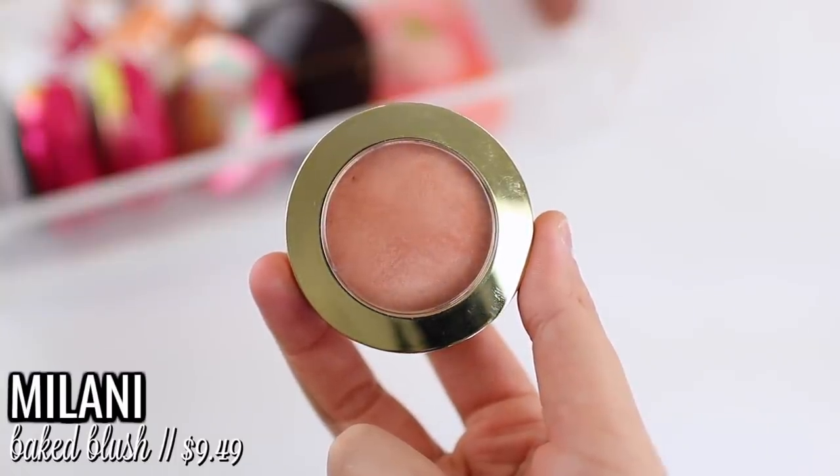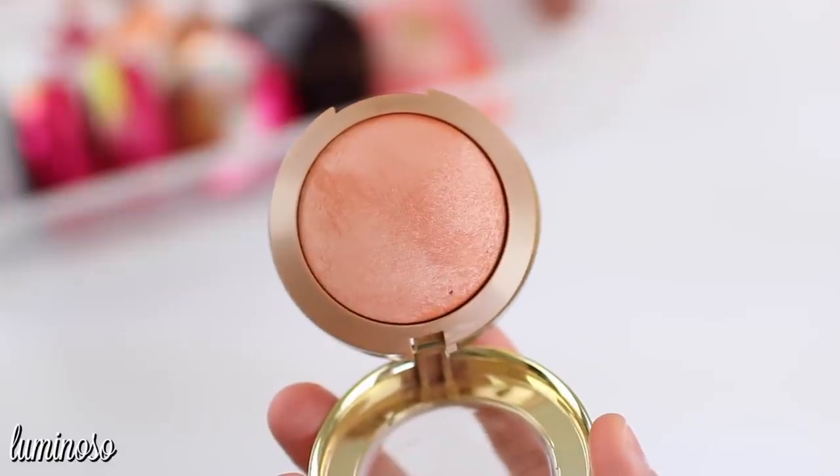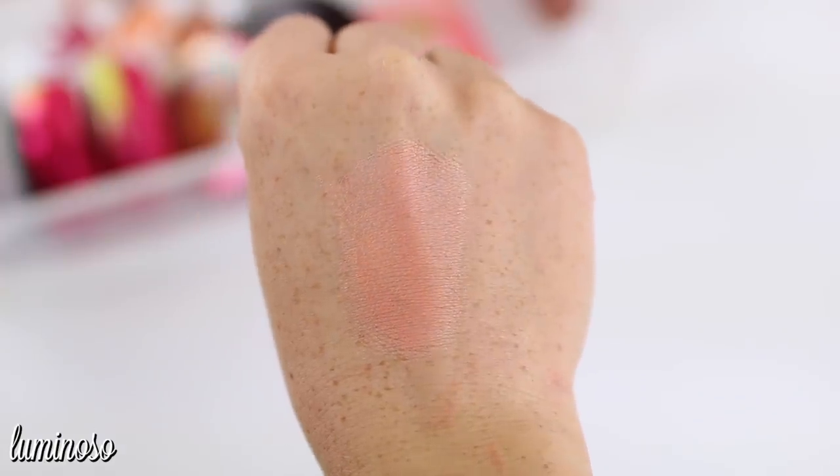A really good alternative is Milani's Baked Powder Blush in the shade Luminoso, which I'm ranking at number 8. I really like this blush and have had it for years — I know they have other shades and some have been on my wish list for a long time. I have other shimmery blush formulas I reach for over this one, but I do really enjoy Luminoso — it looks so naturally radiant on the cheeks. I wouldn't consider it a staple formula like my absolute favorite top four, though.